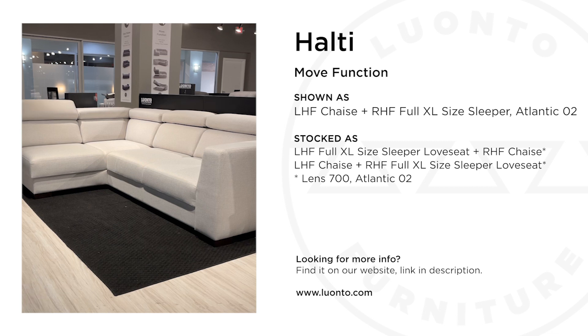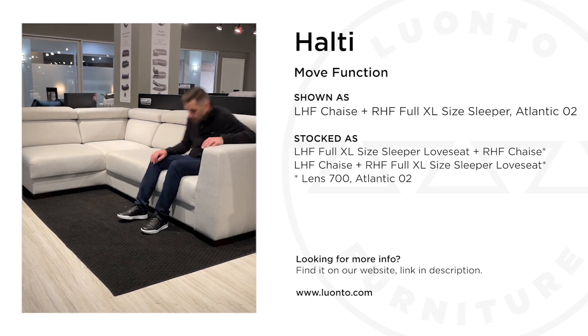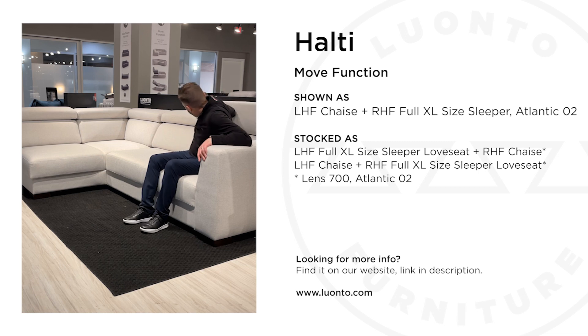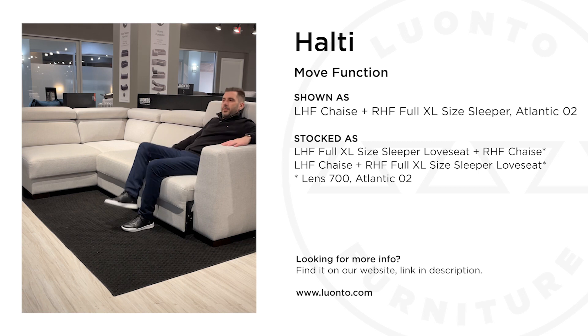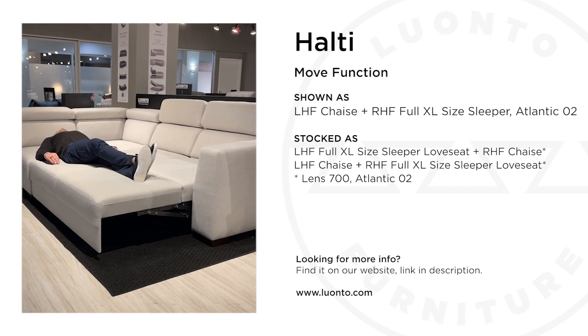This multi-function sectional is called HALTI. Paired with the move function, it includes three ratchet neck rests, a seat depth adjustment, and an arm-to-arm full extra-long bed which can be used as a triple seat chaise.